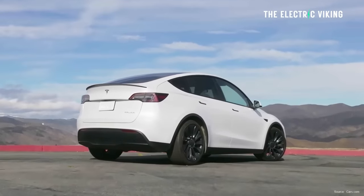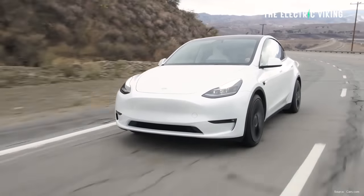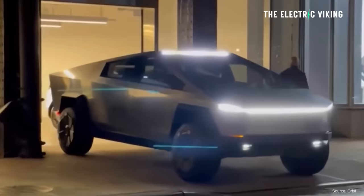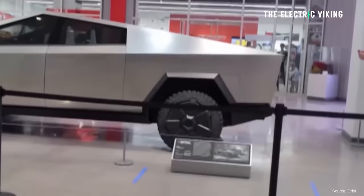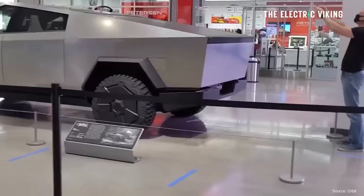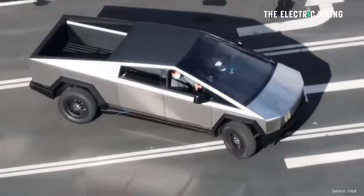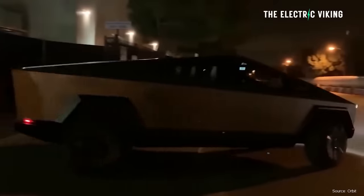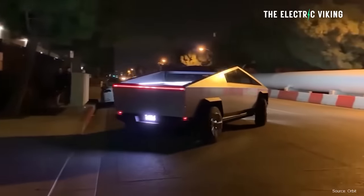Why exactly has Tesla removed it? I believe the reason is that Tesla doesn't have enough 4680 cells. It's got the Cybertruck with more than 2 million pre-orders — those are legitimate orders. Not all will follow through, but I'd say about half probably will, as long as the Cybertruck isn't stupendously expensive. It's probably priced between $70,000 and $80,000 for the dual-motor and tri-motor versions.